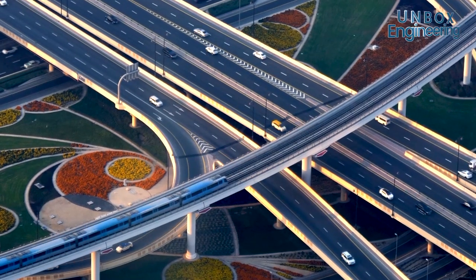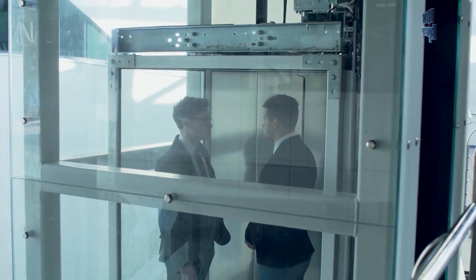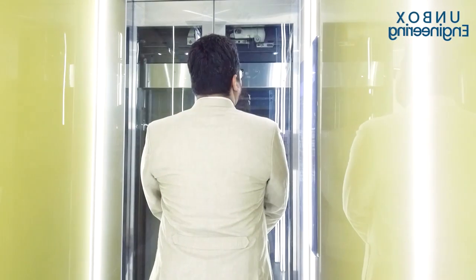So friends, you might be questioning why I call it a car, as it is clearly not a normal car, is it? Well, the elevator car — short for carriage — is the compartment that takes us up and down.